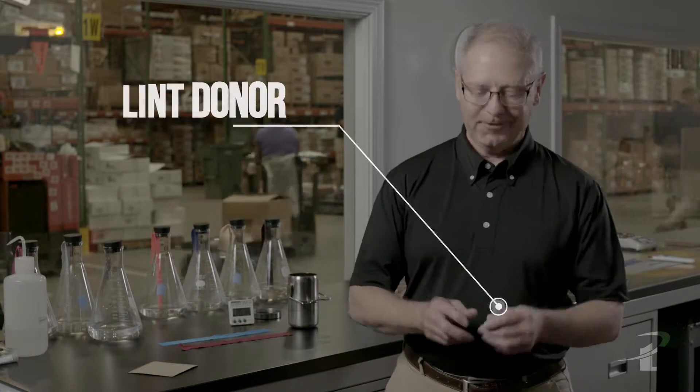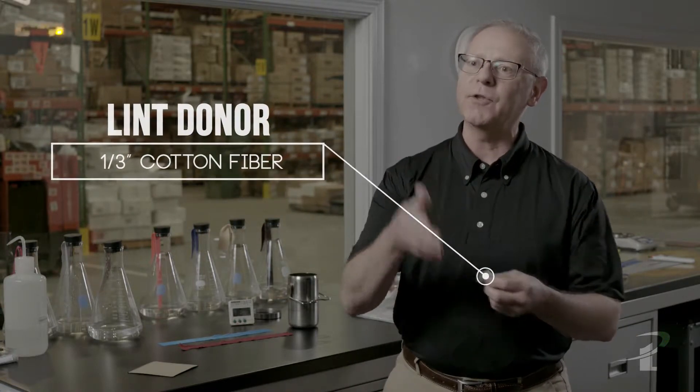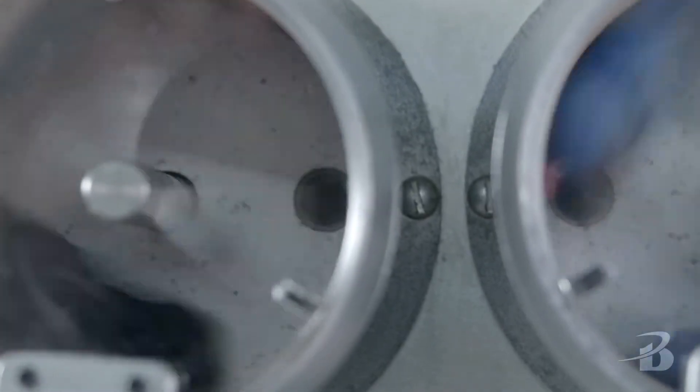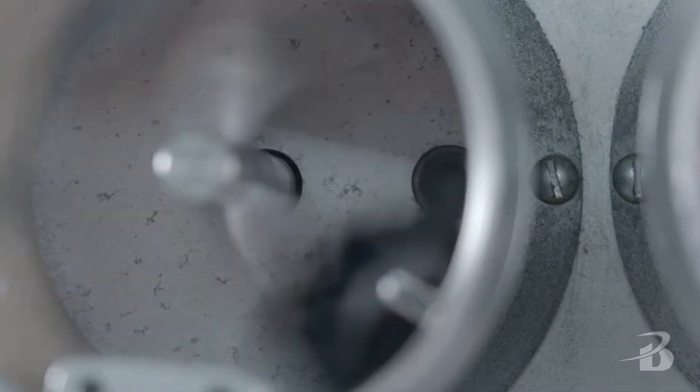But in order to have pilling happen, you actually have to have what's called a lint donor. So we add a third of an inch of this cotton fiber. It goes into the chamber, which is then injected with air. So everything is tossing and turning, trying to tease a fiber out of the surface of that fabric, incorporate that loose lint, and make a pill.